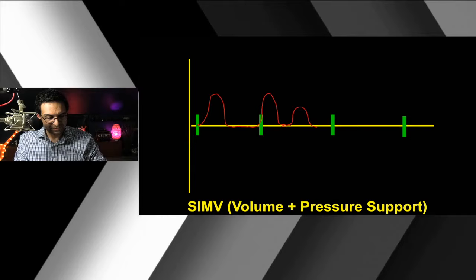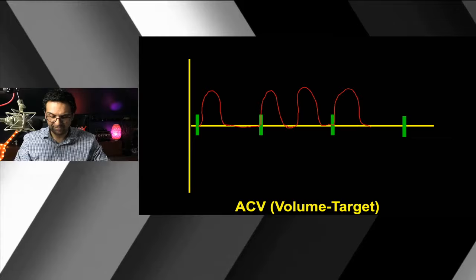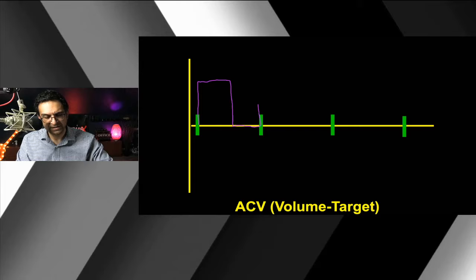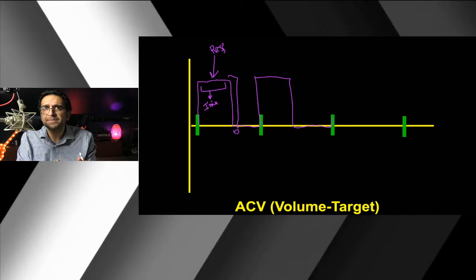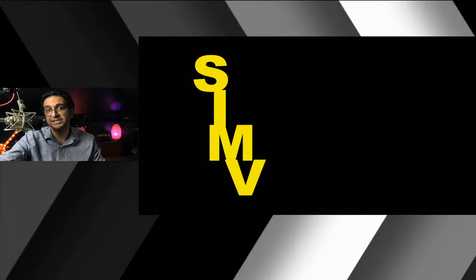You can apply the same concept to pressure control. A pressure waveform shows a continuous pressure breath, with the pressure held above zero for the duration of the inspiratory time. The same SIMV concept applies whether you're doing pressure or volume — just know the framework is identical.